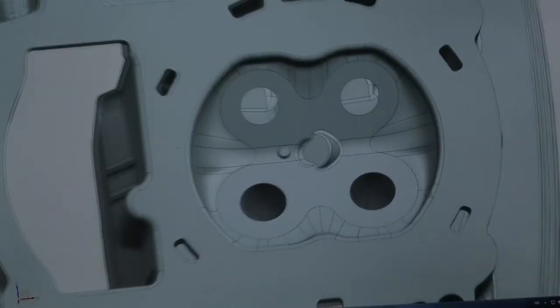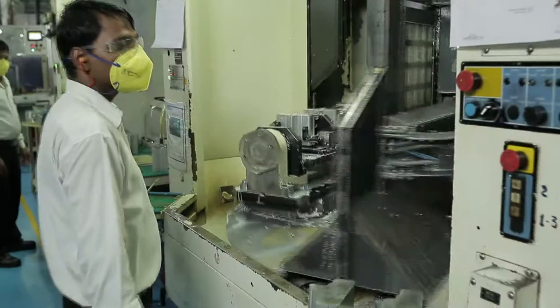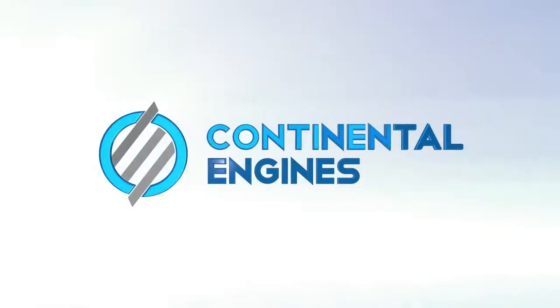Accurate ingenious designing, flawless casting, unparalleled machining, and sub-assemblies. At Continental Engines, we believe in engineering perfection.